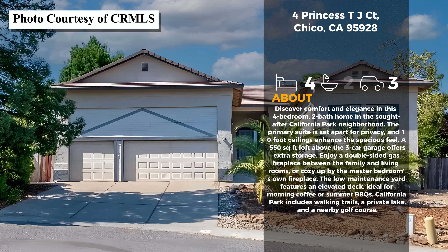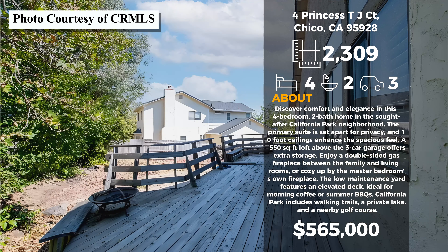The first house this week is 4 Princess TJ Court here in California Park. A little trivia fact — this was actually the very first house I ever did an open house on back when I got my real estate license, so for nostalgia if nothing else I picked this one for today. It is a four bedroom, two bath home that's 2,309 square feet and it's currently priced at $565,000. Built in 1990, it sits on a quarter acre just a couple blocks from the private lakes and walking trails here in Cal Park.